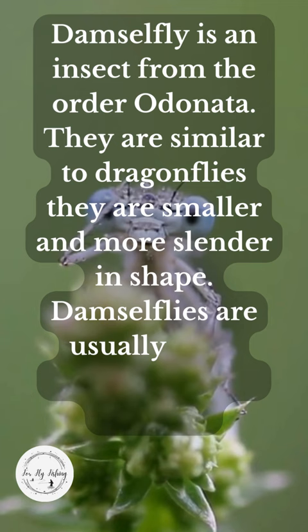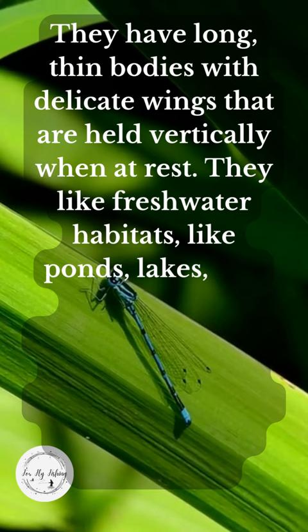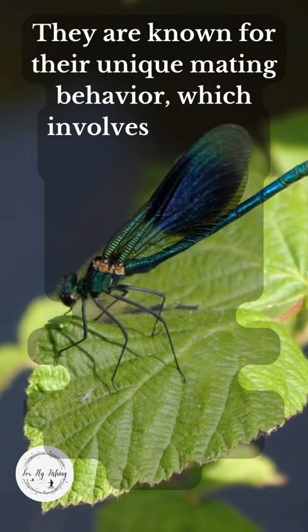They have long, thin bodies with delicate wings that are held vertically when at rest. They like freshwater habitats like ponds, lakes, and slow-moving streams and rivers, so they can hunt for smaller insects like mosquitoes and midges. They are known for their unique mating behavior, which involves the male grasping onto the female's thorax while they fly in tandem over the water.